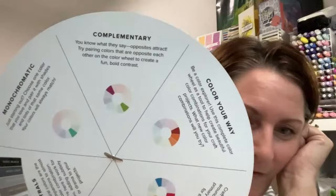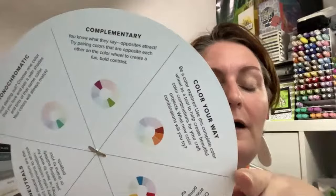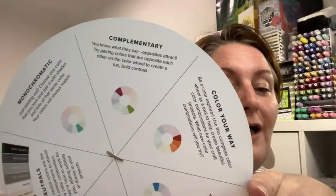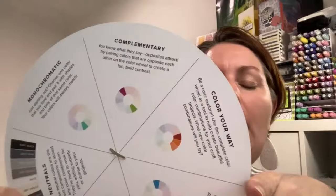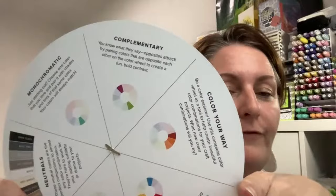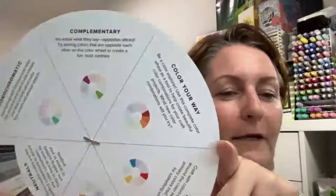Complementary — this is basic colour theory. If you've ever done art, you should know about complementary colours: they are opposite on the colour wheel. As it says, you know what they say — opposites attract. Try pairing colours that are opposite each other on the colour wheel to create a fun, bold contrast. Get a ruler on the colour wheel, put it in the middle, and see what two colours line up. If you don't have an exact colour, use one that's one or two either side of it.